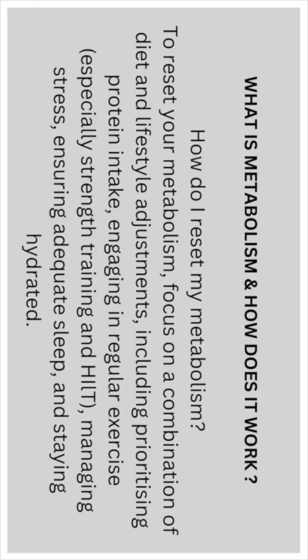How to reset the metabolism: to reset your metabolism, focus on a combination of diet and lifestyle adjustments, including prioritizing protein intake, engaging in regular exercise — especially strength training and HIIT — managing stress, ensuring adequate sleep, and staying hydrated.